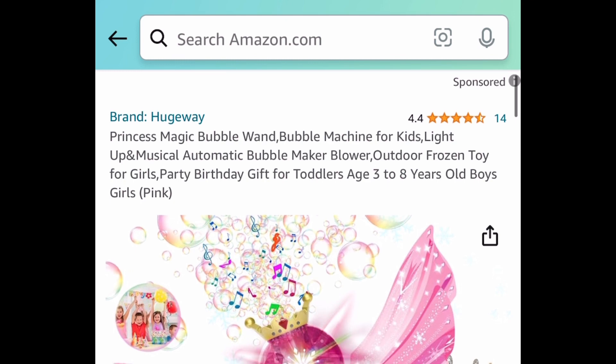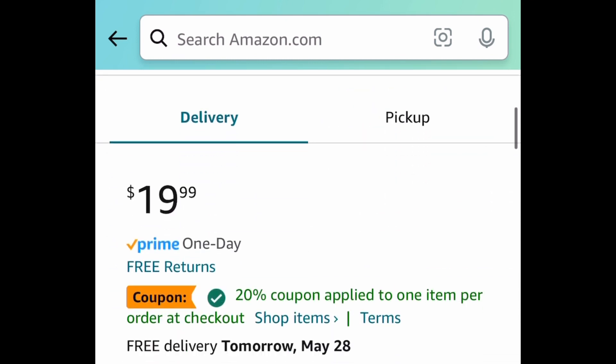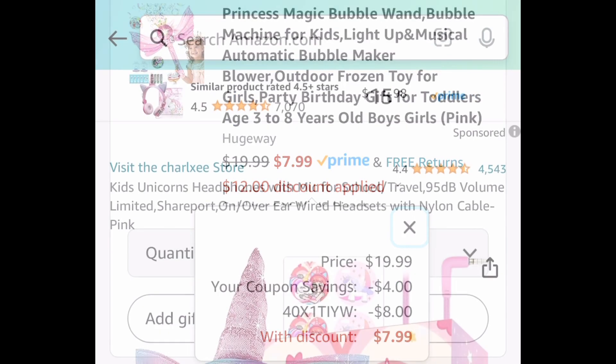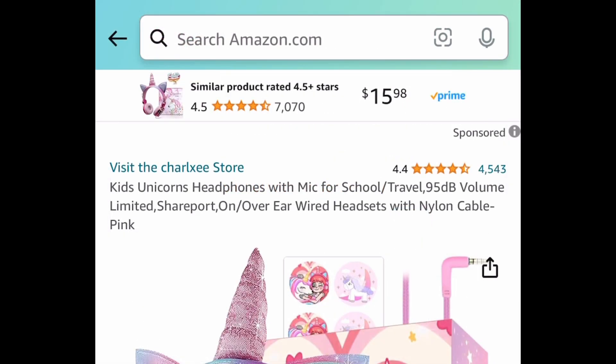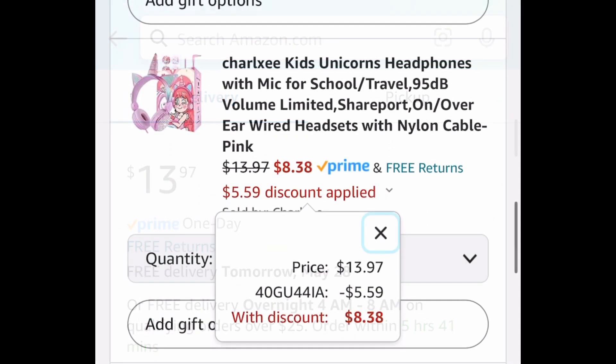Bubbles — we all love bubbles around this time of year. This is a princess magic bubble wand and you get the solution with it as well. It's $19.99, but with the code and coupon we're bringing it down to $7.99. Last deal for this video: the kids' unicorn headphones with microphone, priced at $13.97 — with the code it's going to be $8.38.